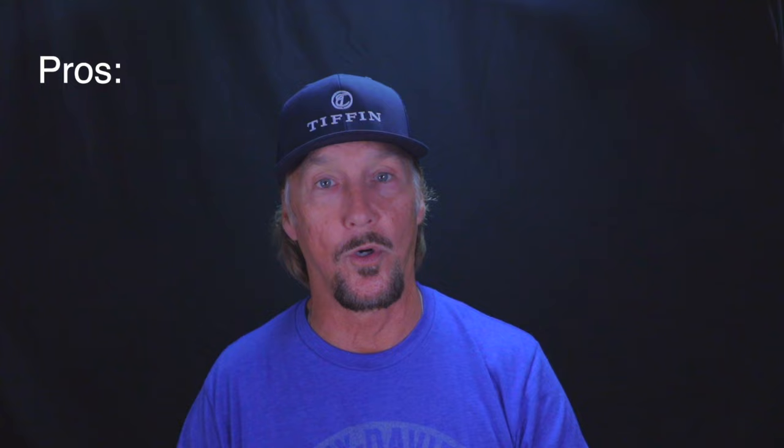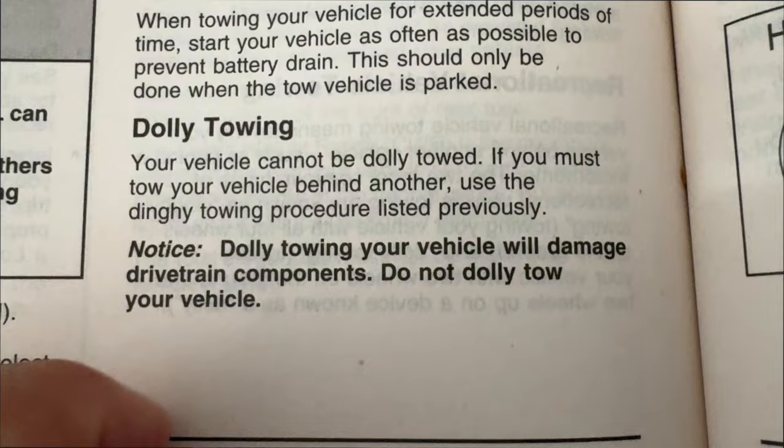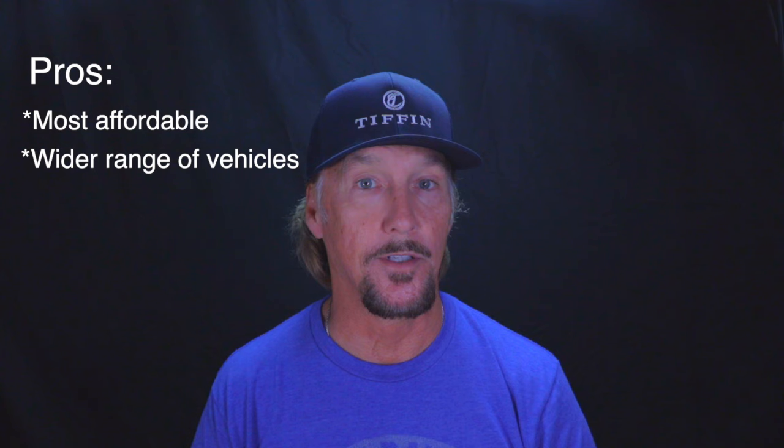Now let's talk about some pros of dolly towing. It's the most affordable option out there for towing a car behind your motorhome — it typically runs about half the cost of setting up a flat tow, and it did a great job for us. Another pro is that there's a much wider range of vehicles that can be dolly towed versus those that can be flat towed. Check your owner's manual and confirm with the manufacturer that you can in fact tow your particular vehicle on a dolly. Also, there's no battery issue to be concerned with — unlike flat towing where many vehicles require the ignition to be on so the steering wheel is unlocked.